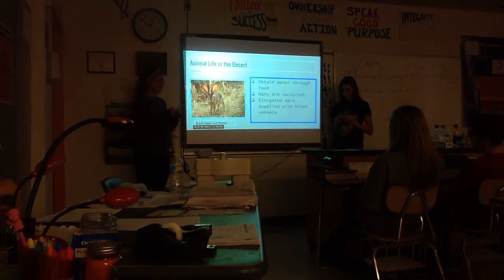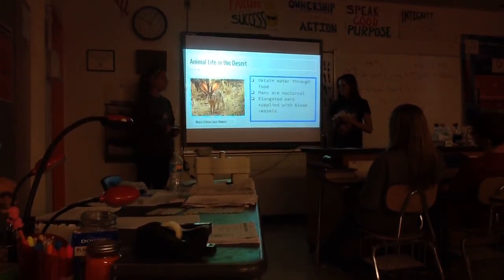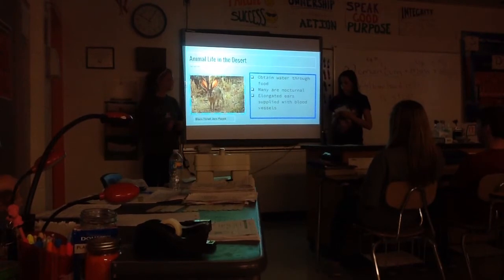Animal life in the desert: most desert animals obtain water through the food they eat. 20% of all the world's land is desert.